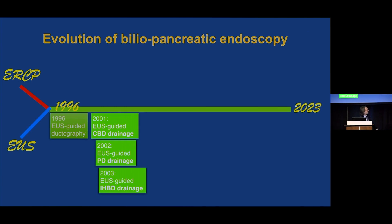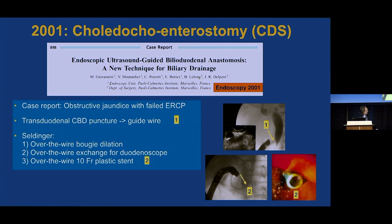A few years later in the new millennium, we see the publication in series — annually — of ductal drainage, starting with the bile duct, then the pancreatic duct, and then the intrahepatic ducts. These were truly landmark papers. The first one from Mark Giovannini in 2001 — choledocoenterostomy — a case report of a patient with obstructive jaundice and failed ERCP.